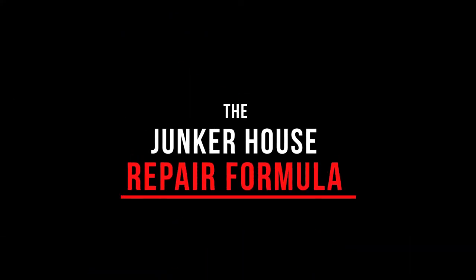Then subtract the Junker House repair costs. This is where a ton of would-be dealmakers get stuck, so I'm going to give you the Junker House repair formula. Over my 15 years as a general contractor, I've developed the Junker House repair formula because I needed to make quick initial offers without even seeing the property. It all starts with one simple question: What condition is the house in? Good, bad, or ugly.